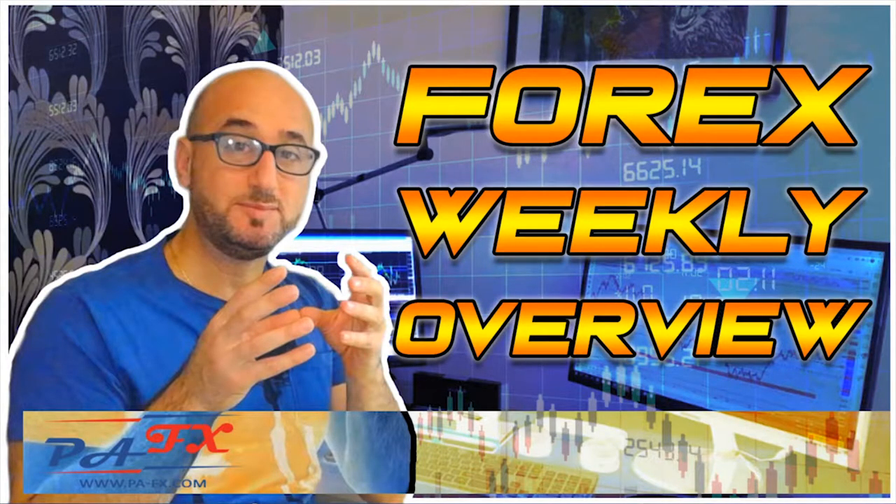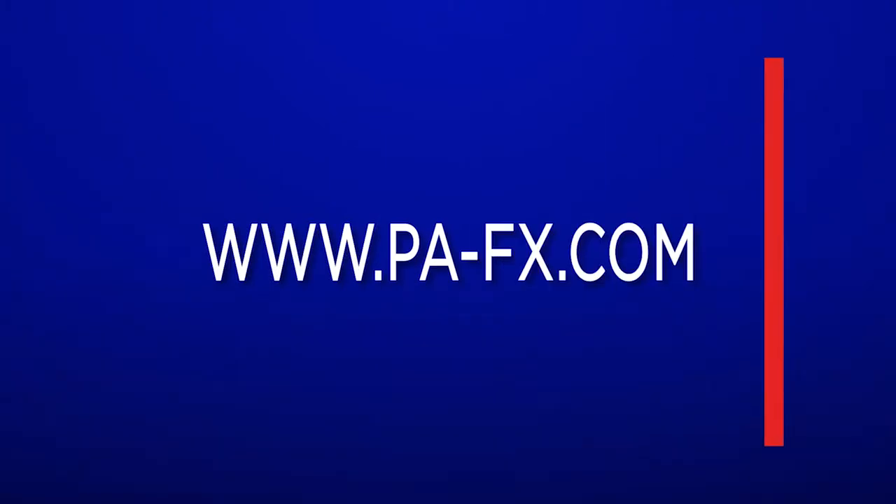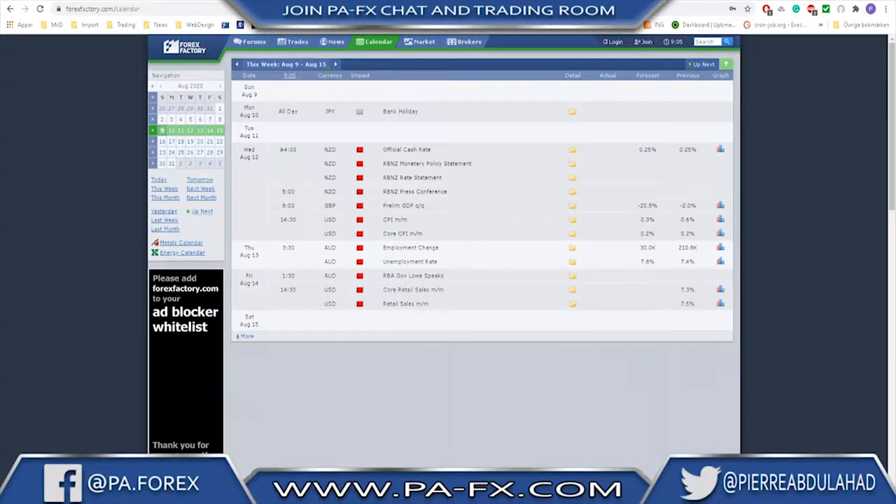Hello traders, welcome to the weekly market overview with me Pierre at PAFX. As usual, we're going to take a look at all the markets including gold and oil in this overview. While I roll the internal disclaimer, please hit that like button. If you're new to the channel, do not forget to subscribe.